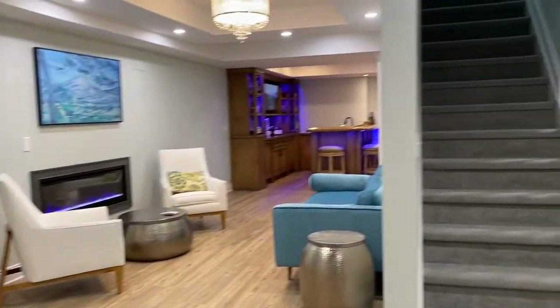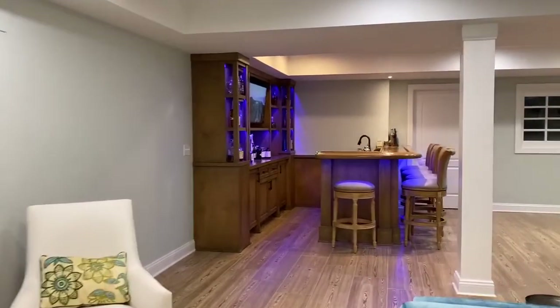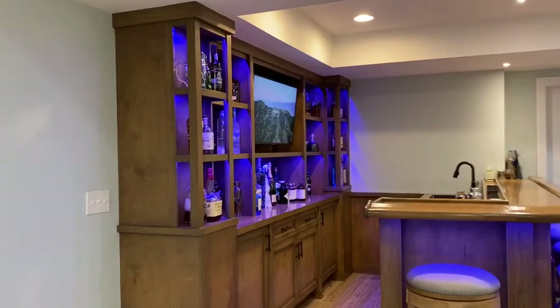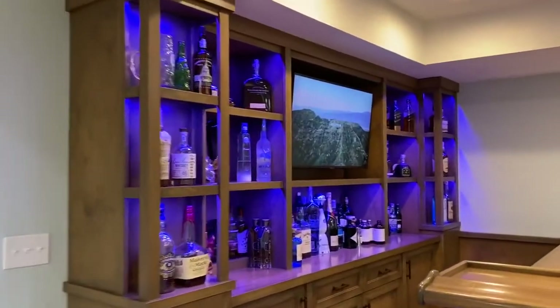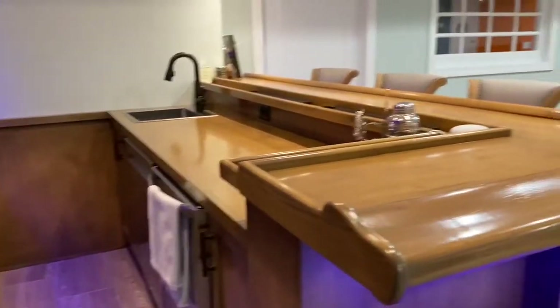As you come through the basement, we'll walk this way — you can see we set up a beautiful bar. A very unique bar. Love the stain and the style and design with the LED lights. Really sharp looking, details forever. We just set it up perfectly.